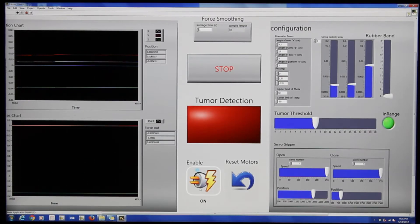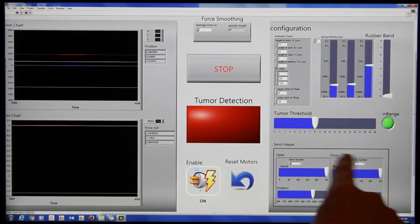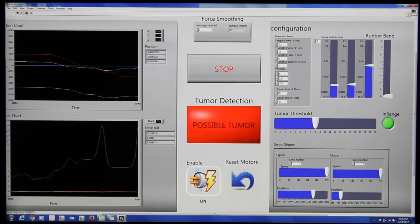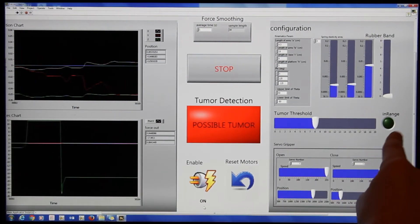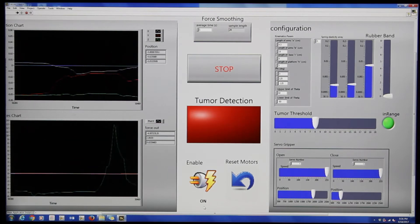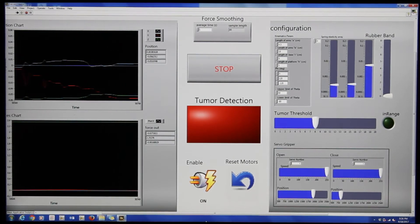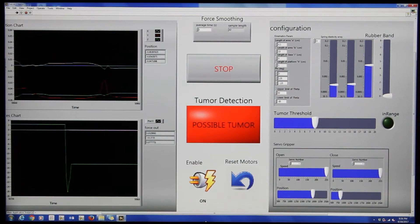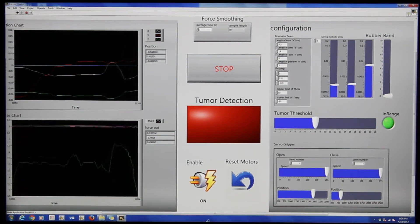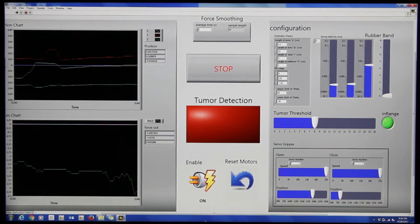This is the graphical user interface we have for the surgeon. This is the configuration — just some settings you can adjust at the beginning. It also has a tumor threshold, and that's when it detects the tumor. Then this is the servo gripper, which is the claw that grabs the tumor. This can tell if it's in range. When the robot feels the tumor, it will say 'possible tumor' up here. This is the enable and disable button, which can basically turn on and off the robot without stopping the program. As the robot is moving, it has a position chart which shows the positions of each motor, and it also has a forces chart which shows the force of the motors.